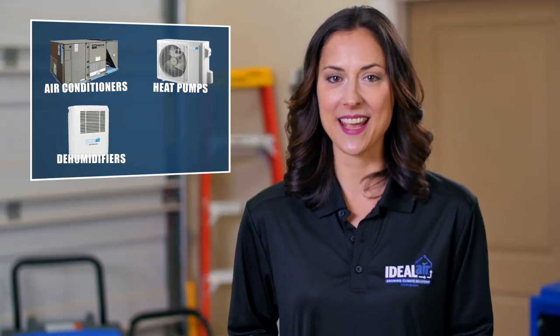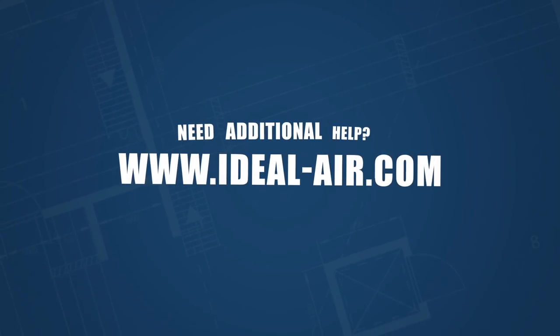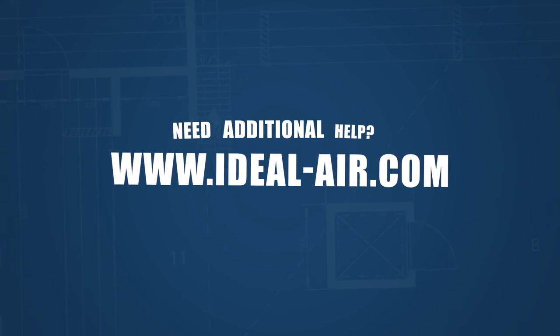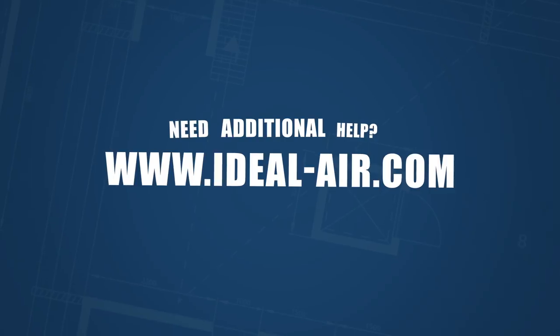This includes our line of air conditioners, heat pumps, dehumidifiers, and humidifiers. For help finding an Ideal Air retailer near you or selecting the right equipment, check us out at IdealAir.com.